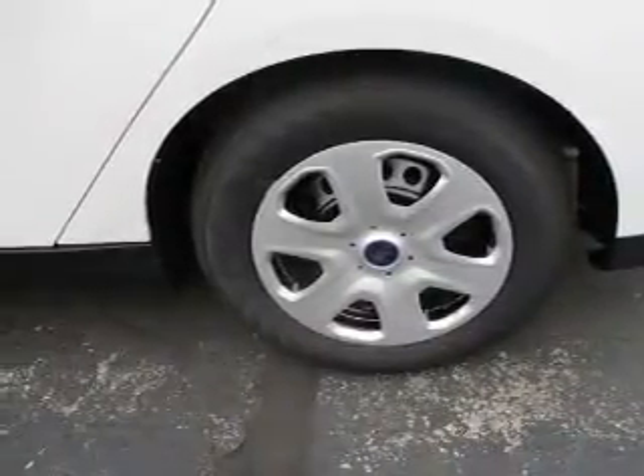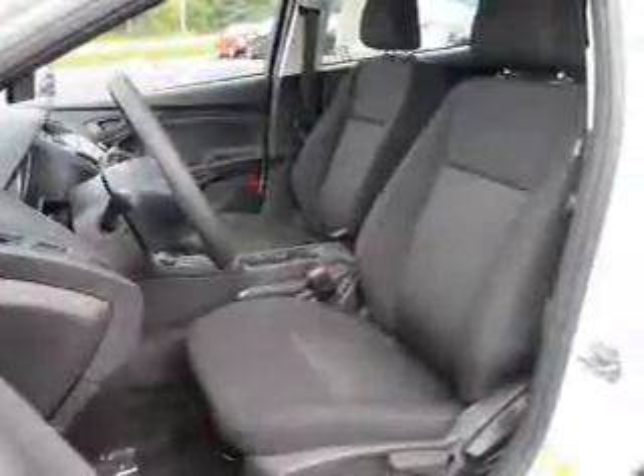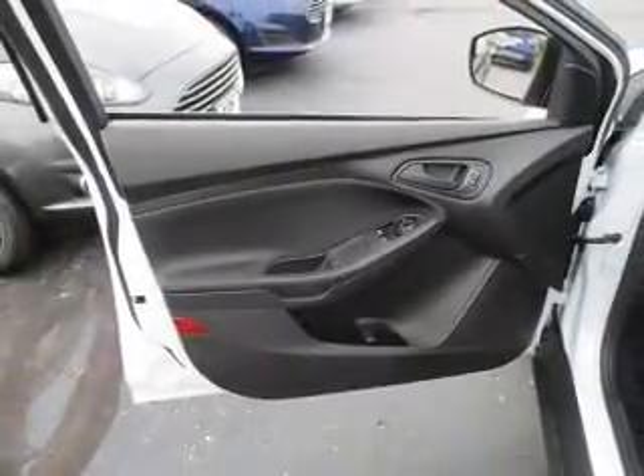Also included is privacy glass. Inside you'll find internet connectivity, Bluetooth connectivity, digital audio input, steering wheel controls, curtain head airbags, driver airbag, side airbags, low tire pressure warning, child safety locks, and a tilt and telescopic steering wheel.